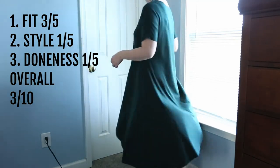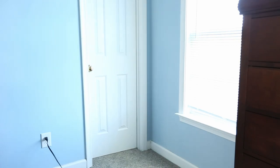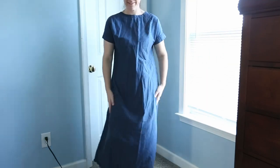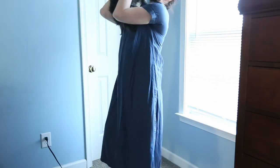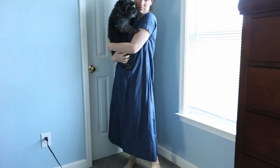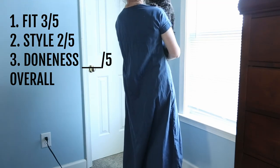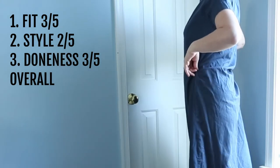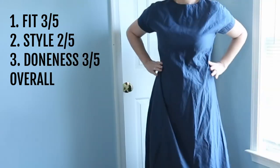But this is why we practice and use thrifted fabrics so we don't waste our money. Another practice dress made out of a bedsheet — who doesn't need a fabric tube to live in? This one's a little bit better but it's probably too long so I think I might shorten it up. I like the sleeves and the collar that I did. Fit: maybe a three out of five. Style: no, two out of five — I look like I'm in a fabric tube. Doneness: three out of five. Overall for this one: five out of ten. Shorten it up, put on a belt, I think it'll look better.